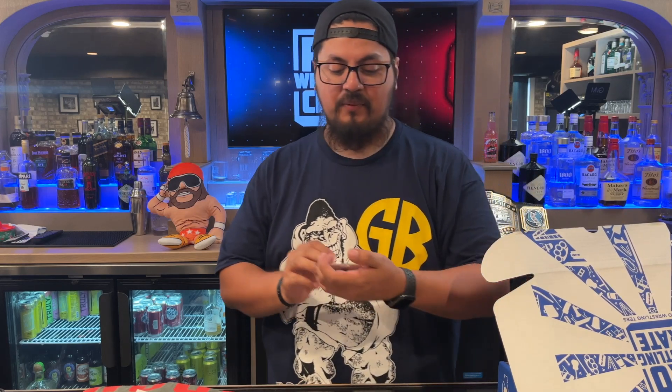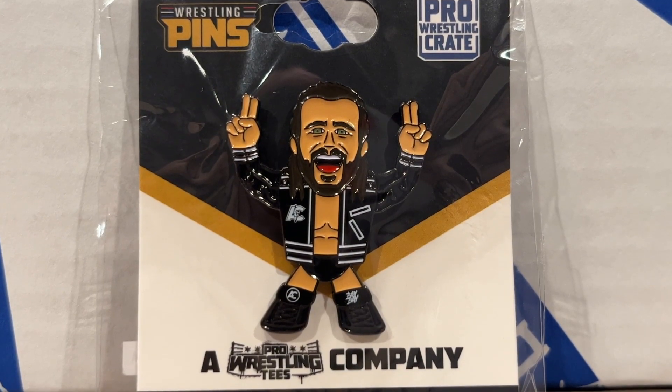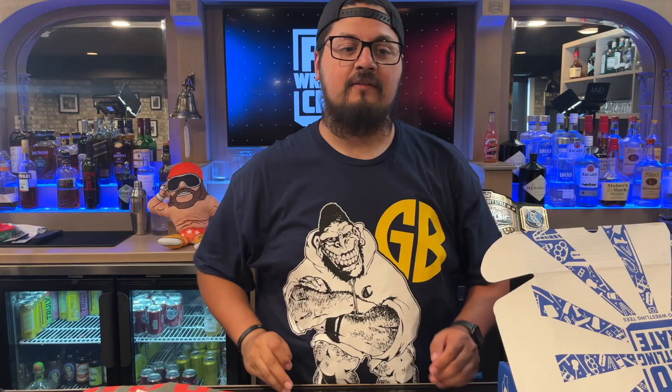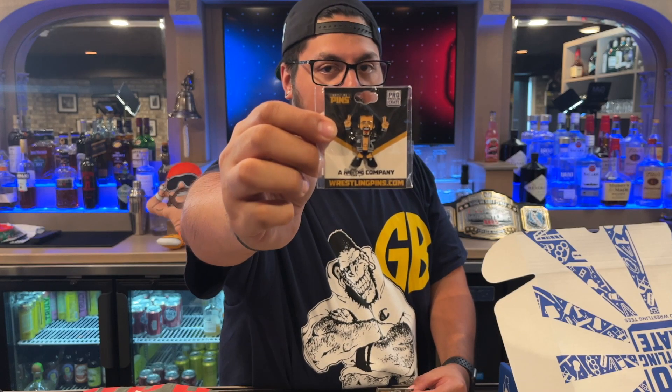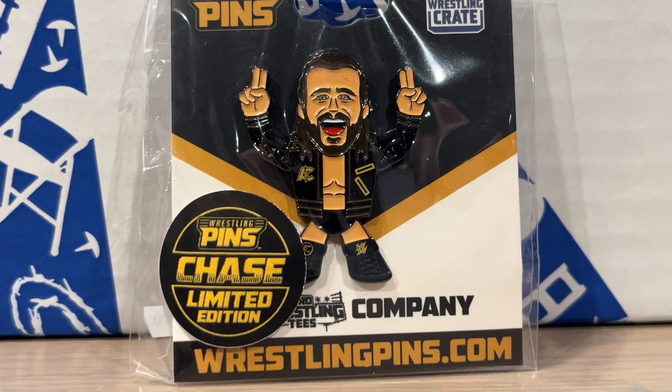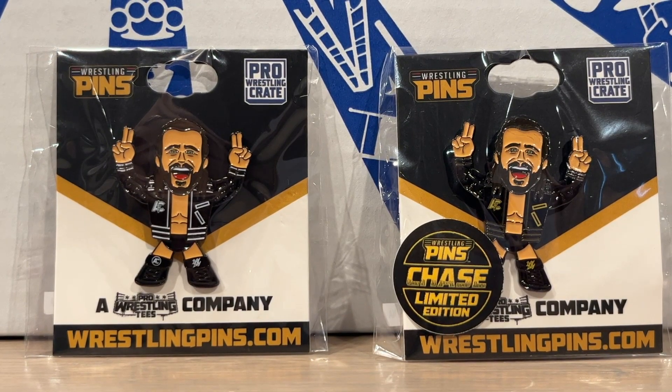Next we have a micro brawler Adam Cole pin — baby! Check that out. And there is a chase pin. Your common is the white and black, and your chase is the black and yellow. Really cool — there's your common, there's your chase right there. You guys are gonna be seeing close-ups; it doesn't matter that I'm holding it up to the camera.